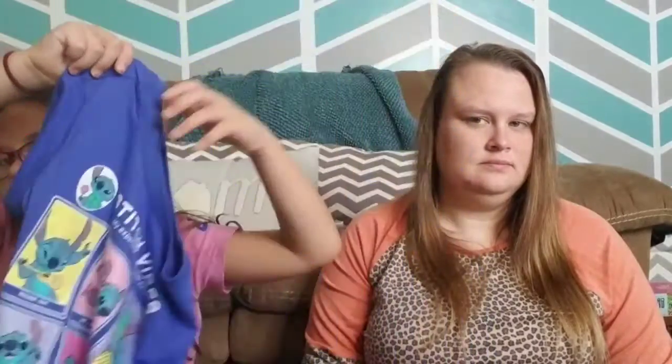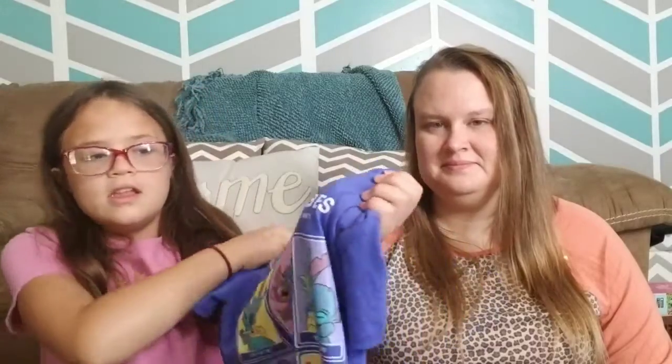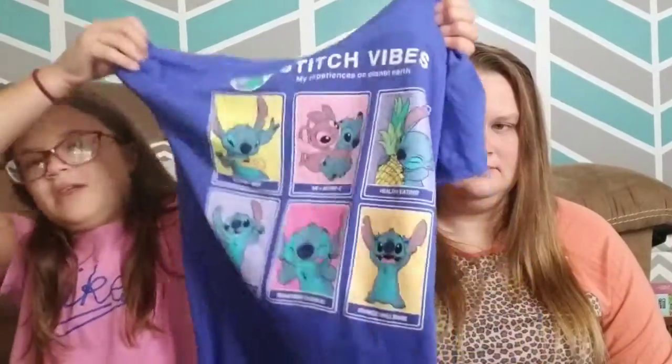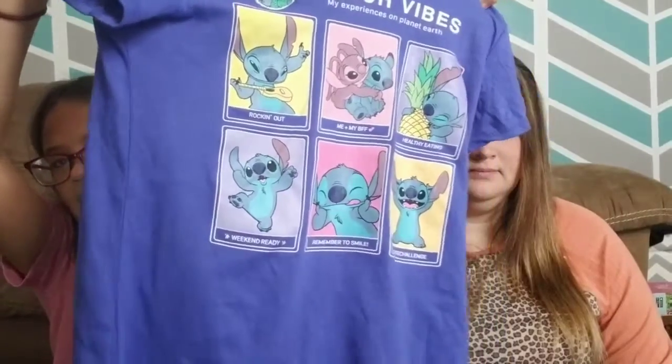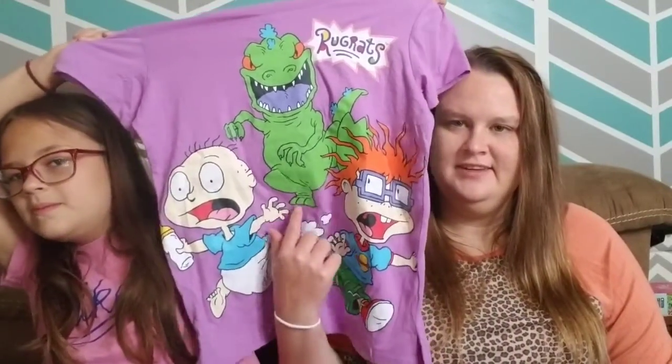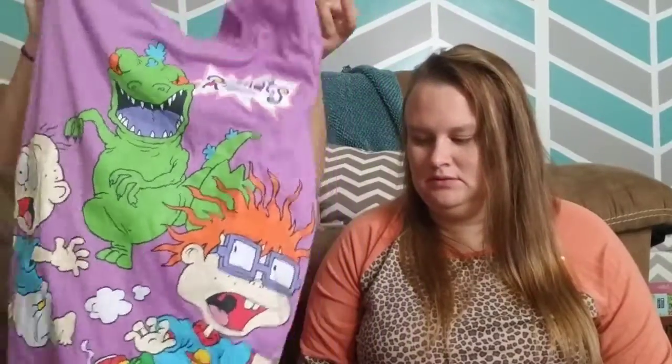There's also a Disney character one — it's Stitch. It says 'Stitch Vibes' and it's like he has his own little account. It says 'My Experience on Planet Earth' and it has all these different little experiences on it. The other Rugrats one is purple, it's got Reptar and they're running away. It says 'Rugrats' at the top.